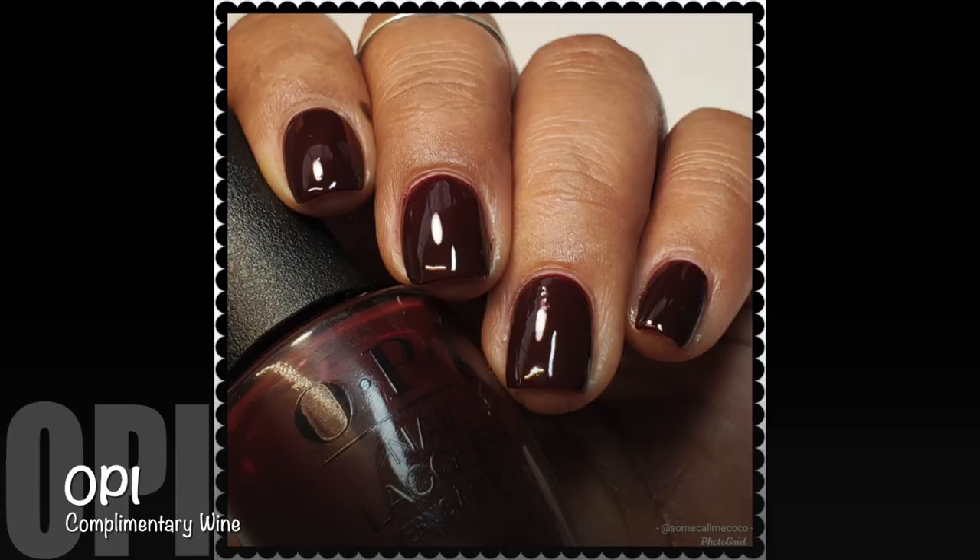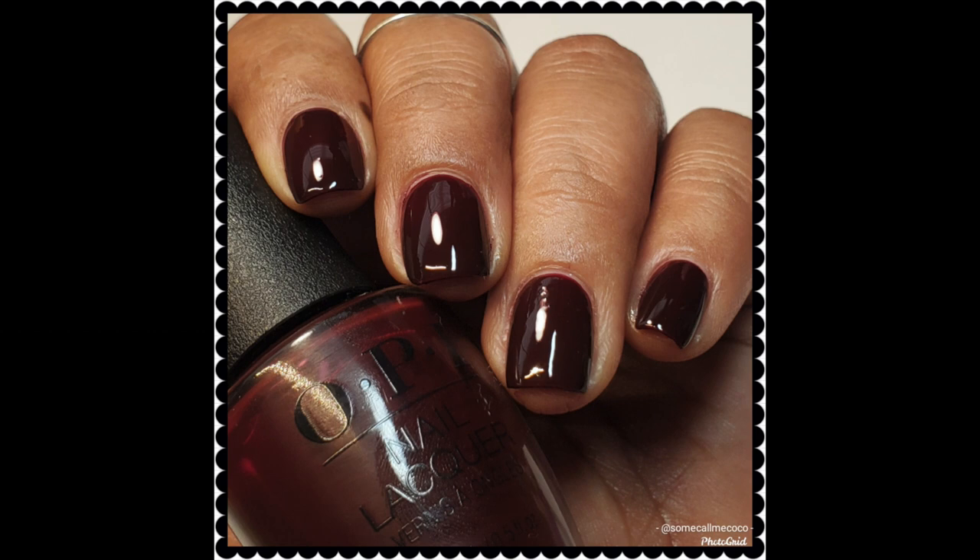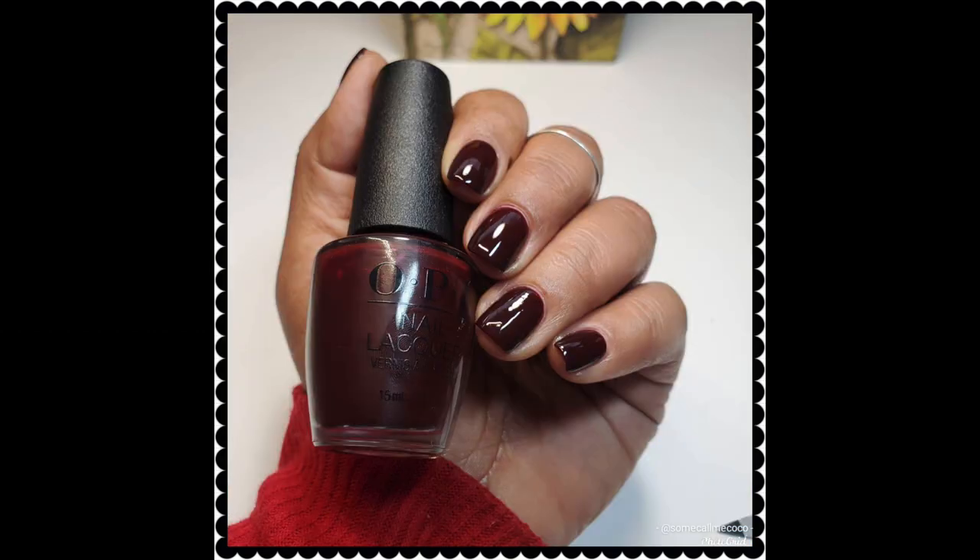Complementary Wine from OPI. This one took about three coats for full opacity, which kind of surprised me considering the color is a little bit on the darker side. Still a pretty good formula — it wasn't difficult by any means and didn't take a long time to dry. I really enjoy colors like these. It's kind of a basic vampy color for the fall and winter season, great for manicures but especially for the toes.